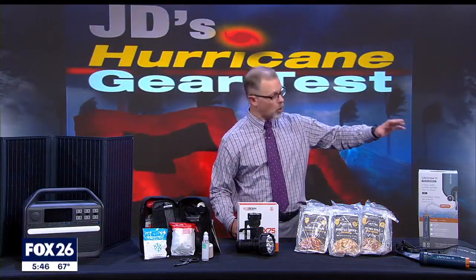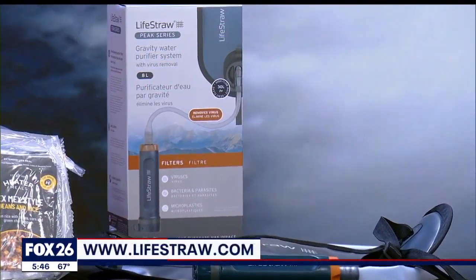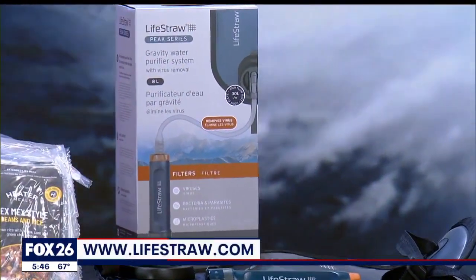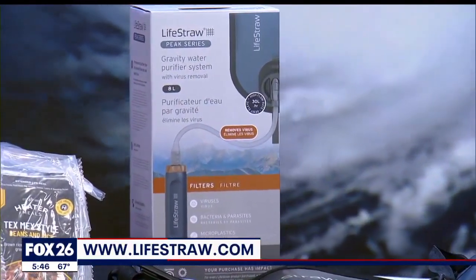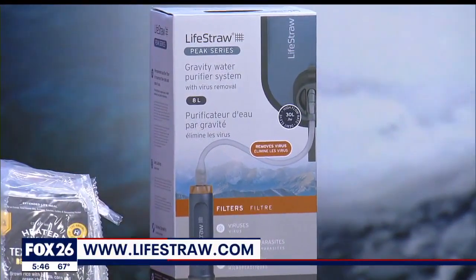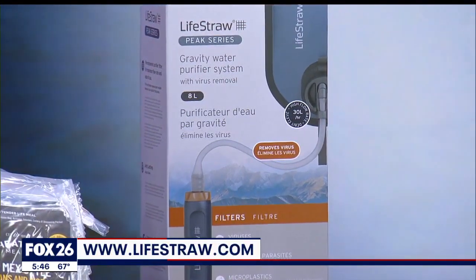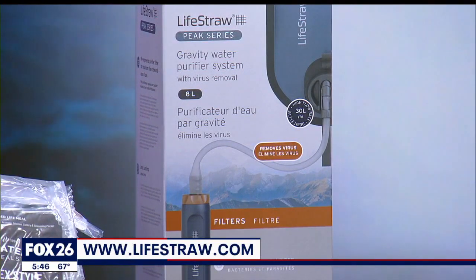LifeStraw has been around for almost 20 years with their personal water filter, but this season I reviewed their new Peak Series gravity purifier. It's a better choice for a group or family, and not only does it remove 99.9999% of bacteria and parasites, it will also eliminate viruses. No pumping or batteries required.